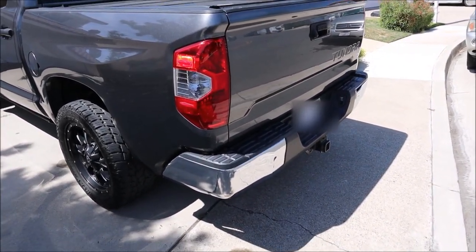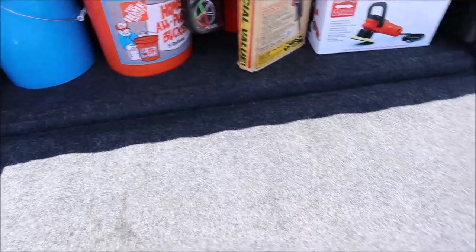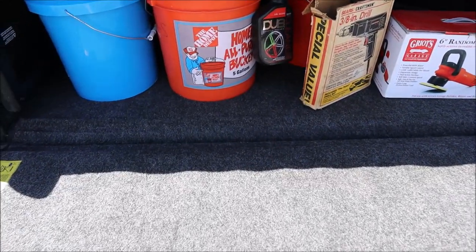It's got a top cover on the bed which flips up — a bed cover in the rear, full of all my cleaning supplies for detailing. It flips back up and locks. It's really cool.